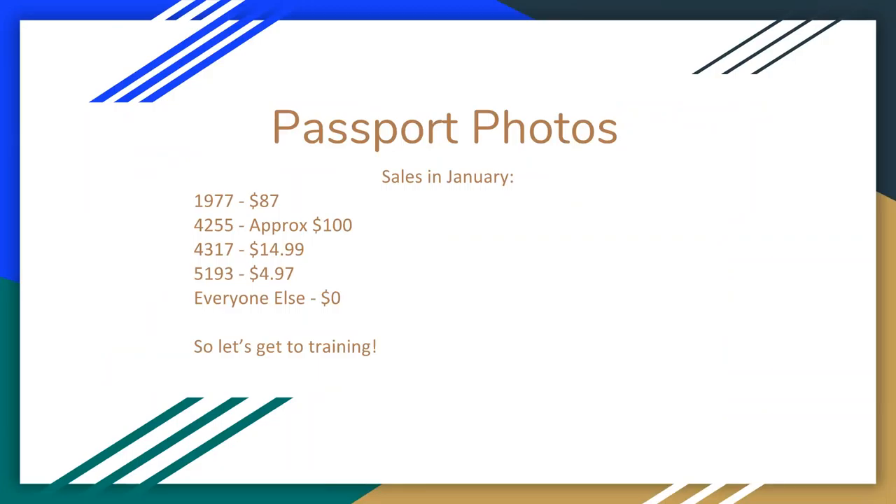Passport photos. We got into most stores mid-January. Over the month of January, store 1977 had about $87 in sales — they've been doing this for about a year. Store 4255 is close to $100 in passport photo sales. After that, there's a nice drop-off: Howard had one passport photo sale at $14.99, USF had a very discounted sale at $4.97, and every other store had $0 in passport photo sales. My gut tells me we have a training issue on passport photos. We're going to go through how it's done, and I'm going to task all of you with going through the process with each of your associates.